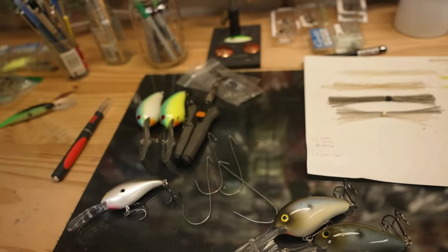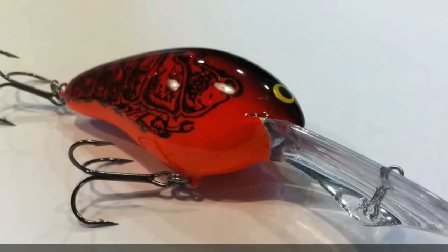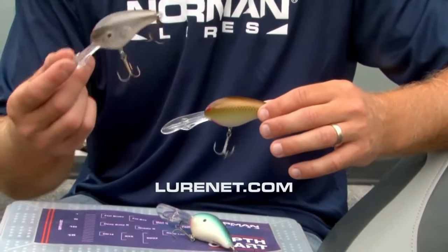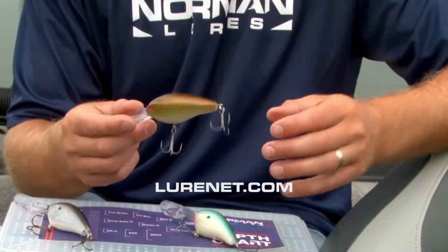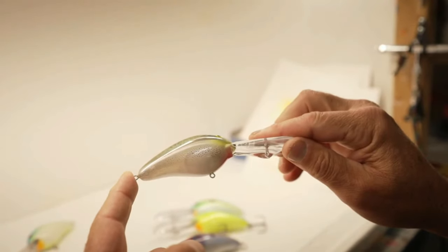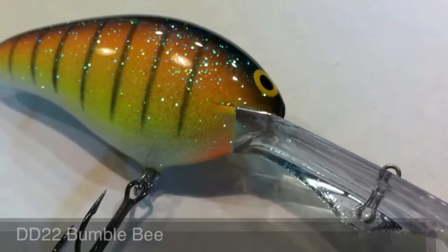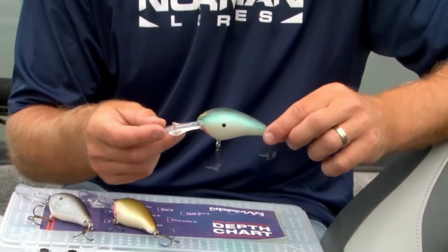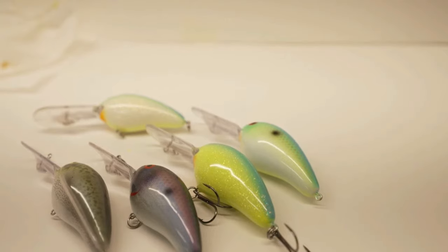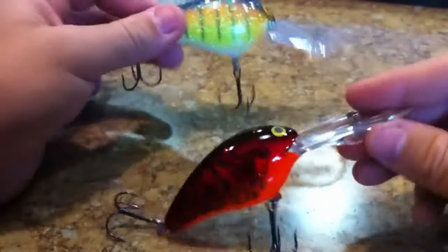What sets the DD 22 apart? It's made of buoyrate, creating a dull thud that fish can't ignore. This distinctive sound helps fish hone in on the lure, making it an irresistible target. With various colors to choose from, you can match the conditions perfectly — whether it's a sunny day or overcast skies. Dimensions: 3 inches long, 1 ounce, and equipped with size 2 hooks. Combine a medium-wide wobble with those enticing colors, and you have an irresistible package that moves through the water with a seductive motion no fish can resist.